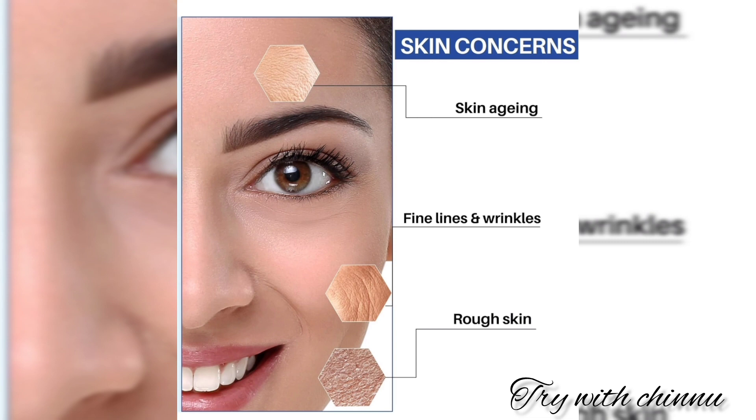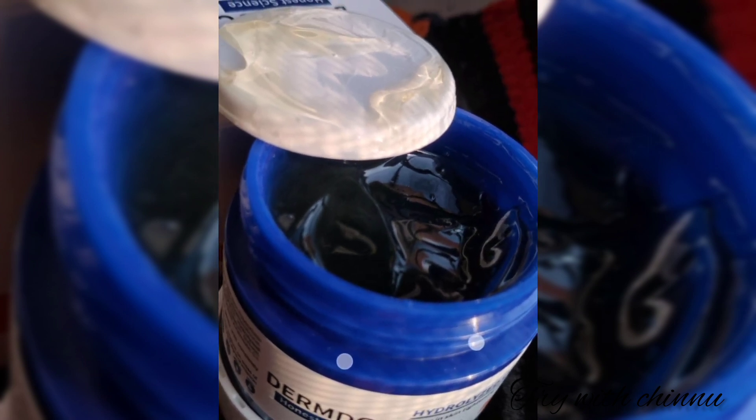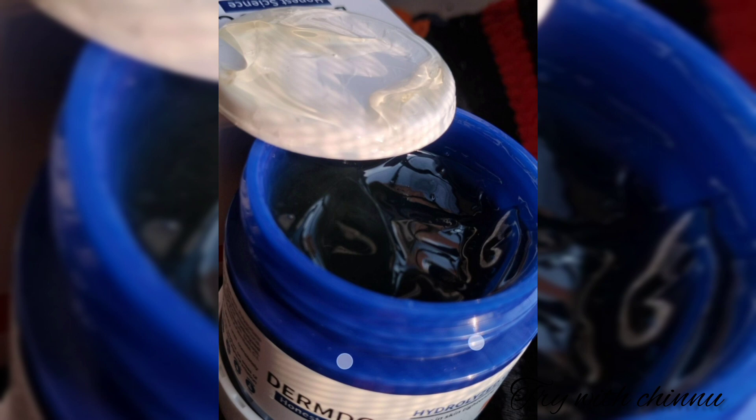You can use this for all skin types. Both men and women can use it. You can use it alongside other products as well, including collagen. If you are already using an anti-aging cream, you can add this too. It is just a gel, and it has an amazing fragrance. It is very good for your skin.